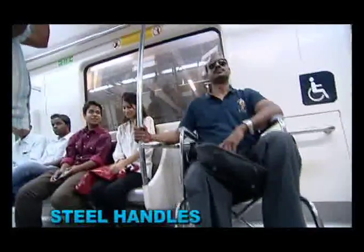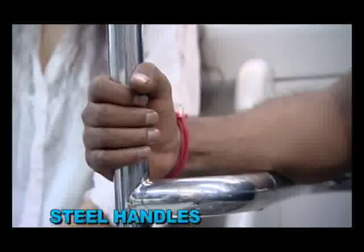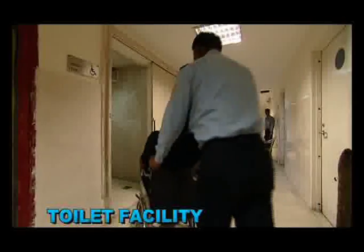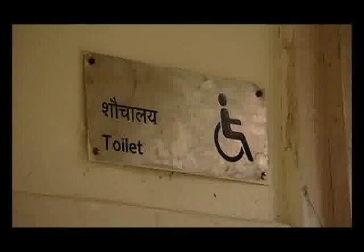Steel handles are installed inside the coach for support of the passenger. Almost all the stations have toilet facilities designed according to the needs of wheelchair bound passengers.